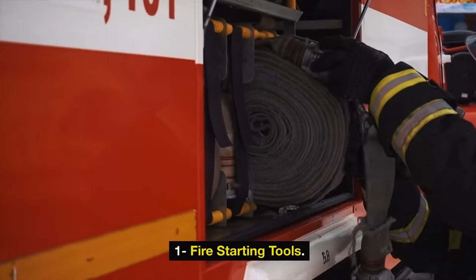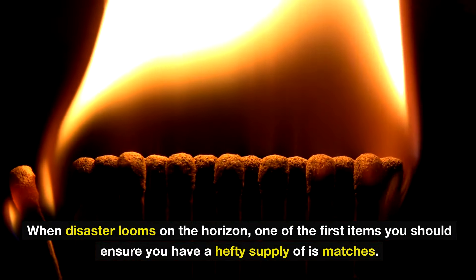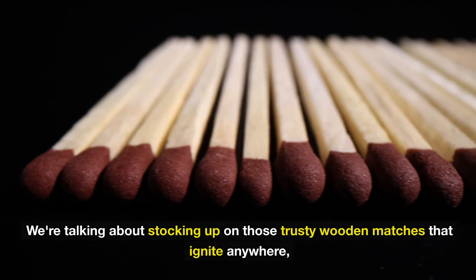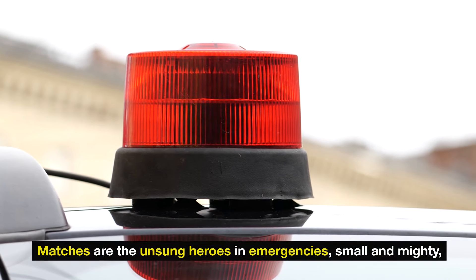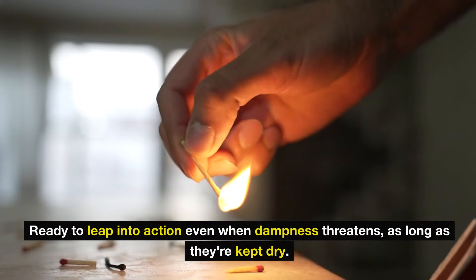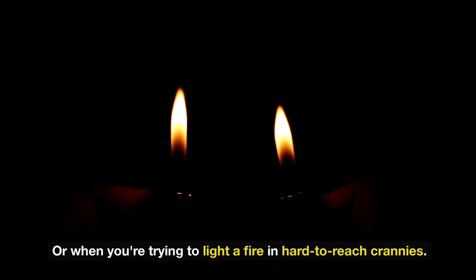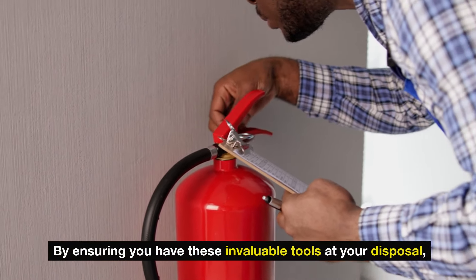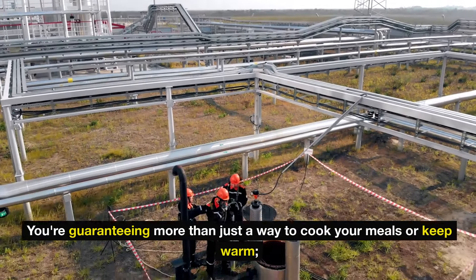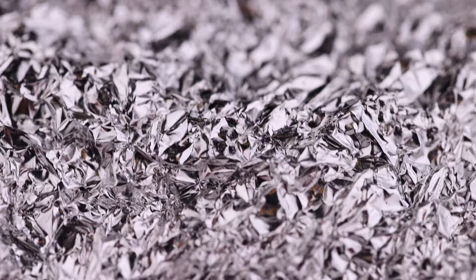Number 1: fire starting tools. When disaster looms on the horizon, one of the first items you should stockpile is matches — with just a strike, you can spark light, warmth, and hope in the darkest of times. Stock up on trusty wooden matches that ignite anywhere, and include long-handled lighters in your arsenal. Matches are the unsung heroes in emergencies: small and mighty, ready to leap into action even when dampness threatens, as long as they're kept dry. Long-handled lighters are your best friend when the wind howls and you're trying to light a fire in hard-to-reach places. These invaluable tools guarantee more than just a way to cook or keep warm — they're a beacon of light and safety.